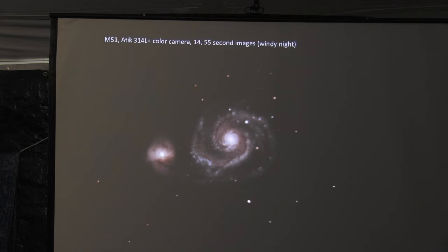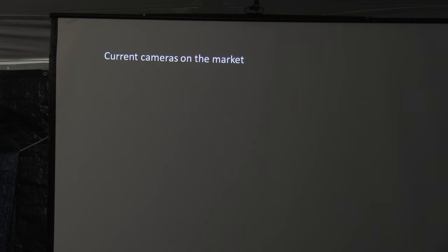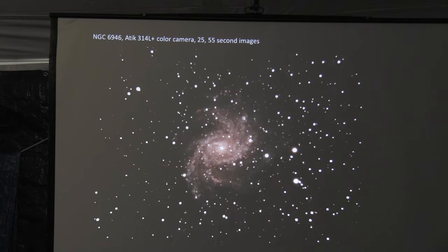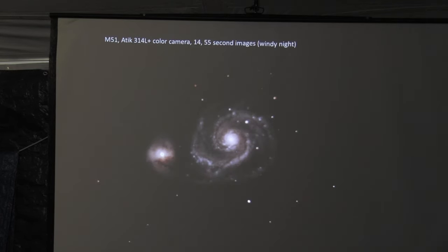Here's the same galaxy off my new system. Unfortunately, again a windy night. I cannot get a good shot of this with my new system — it's been eluding me for five years. Every time I want to do it, it's cloudy or windy. But you can see the difference: this is a much more sensitive camera. I can take this and then stack it to get much better detail in the middle and rounder stars. I've been working with the new system for about four years.